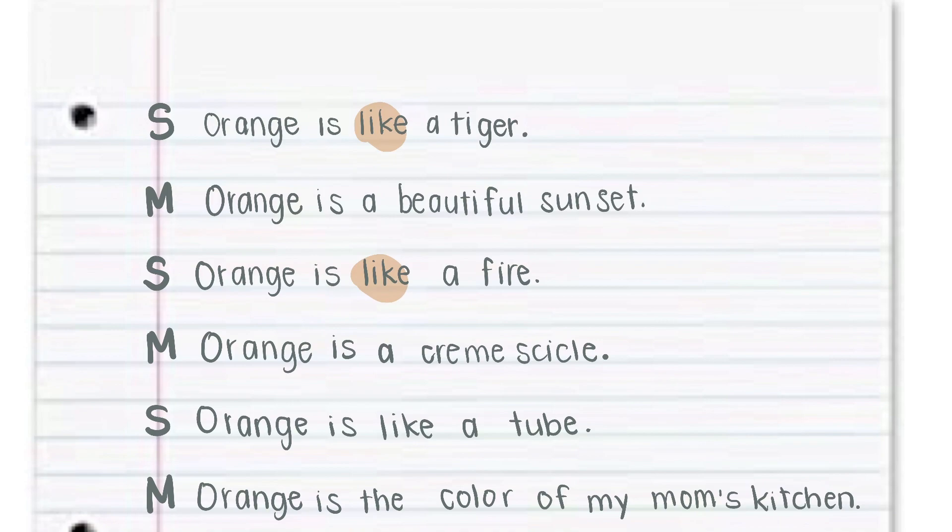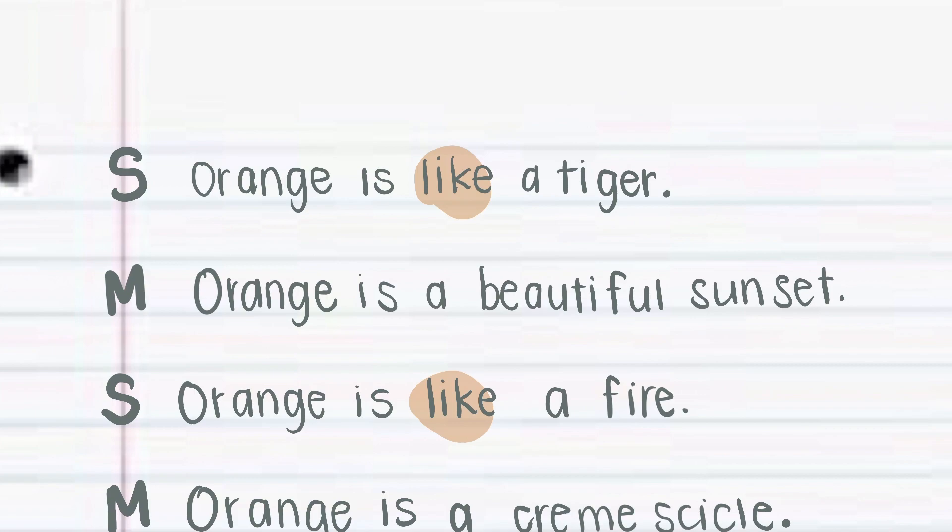This goes along so well with our 'Show, Don't Tell.' My first one here is: orange is like a tiger. Can I add anything to that to make it more interesting, or help you visualize? What does that tiger look like? What does a tiger do? What does a tiger look like when it comes into the ring?